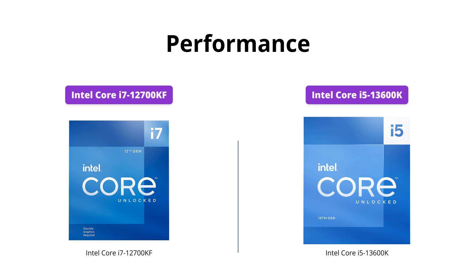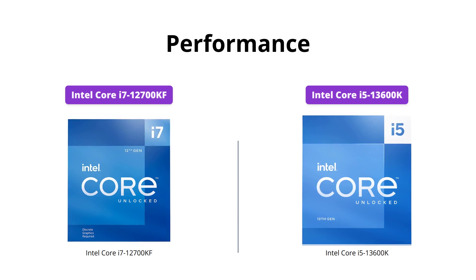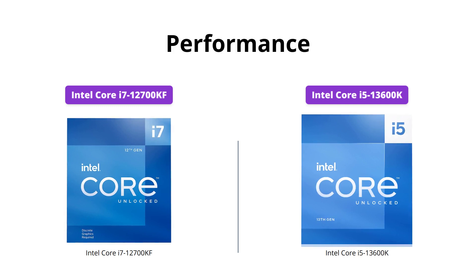When it comes to raw performance, the Intel Core i7-12700KF is a clear winner. With a clock speed of 3.60 GHz and 11 MB L2 and 25 MB L3 cache, it offers supreme performance for computation-intensive apps.